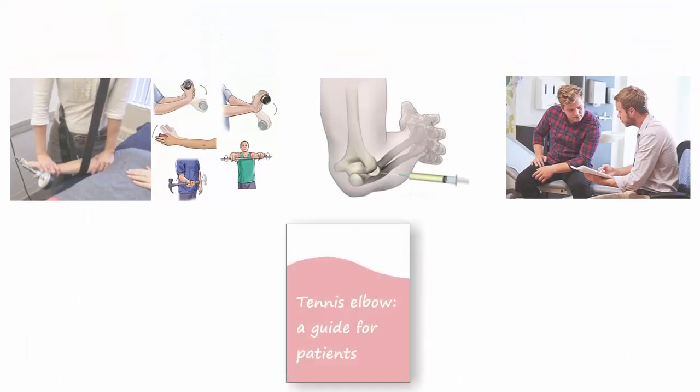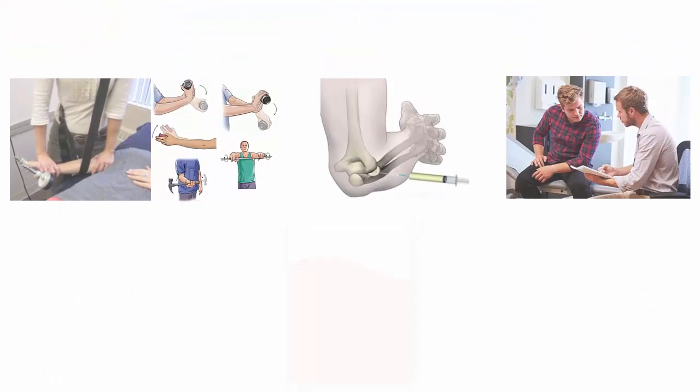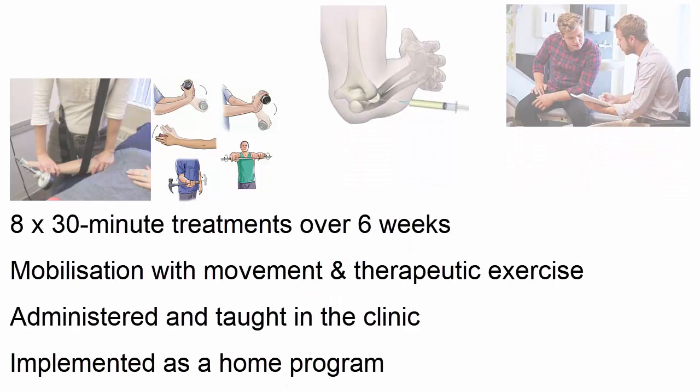All groups were given an information booklet that outlined tennis elbow and gave practical advice on self-management. Participants in the Physiotherapy group received 8 30-minute treatments over 6 weeks. Mobilization with movement and therapeutic exercise was administered and taught in the clinic, then implemented as a home program.